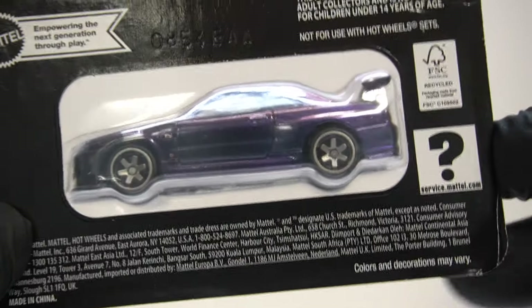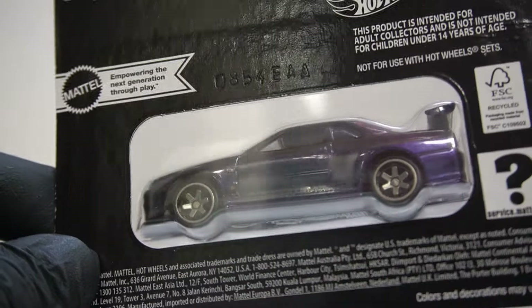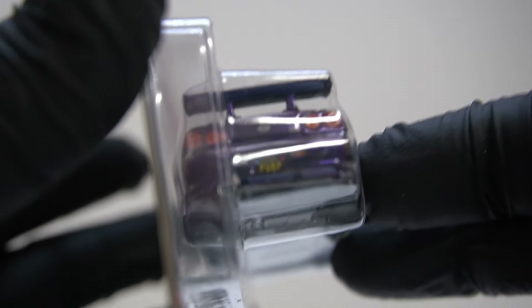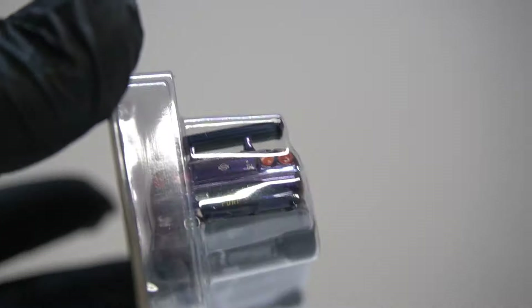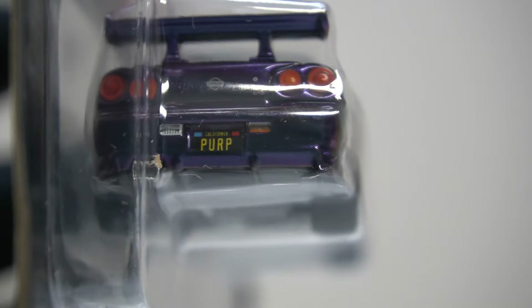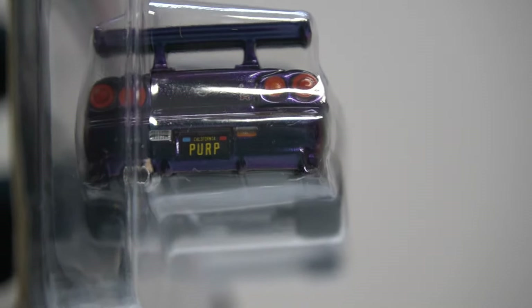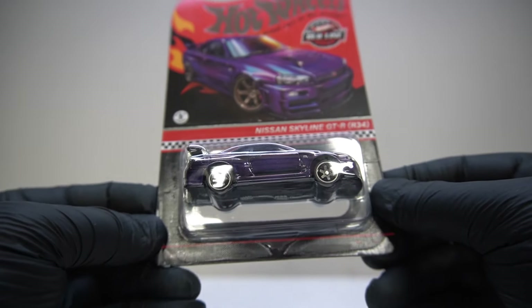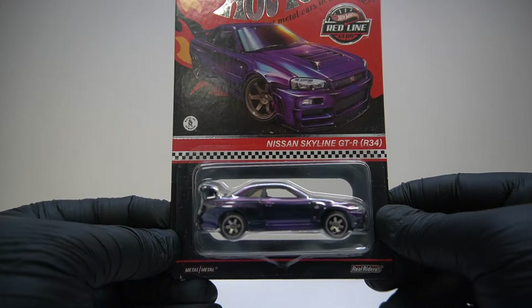I've never been that big on the custom plates. It's PURP because it's purple. I'm sure people like that thing — never been my kind of modification, but there we are. I'm not going to complain the car's got it, because it's a die-cast Hot Wheels. So yeah, let's cut this one open.